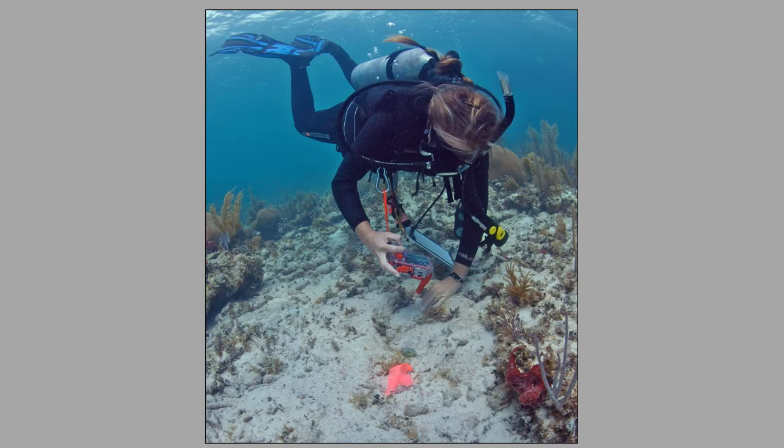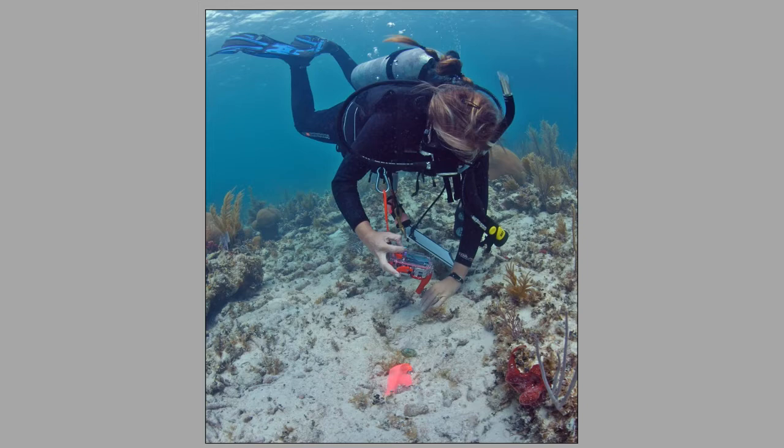A small brass and glass piece was initially thought to be an eyepiece or part of some ocular device, but research shows it looks more like it could be part of a reliquary — an item that once held a religious relic, generally associated with Catholicism.